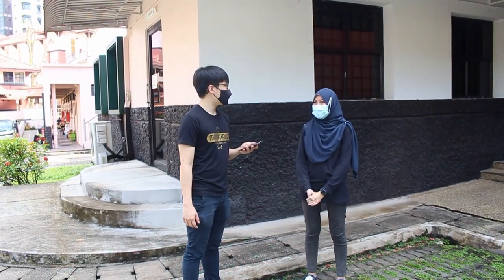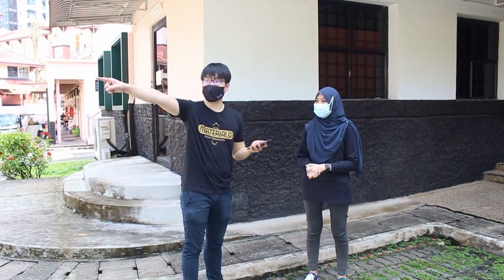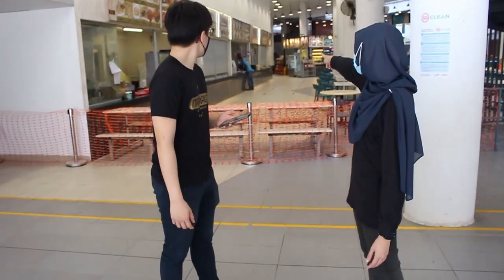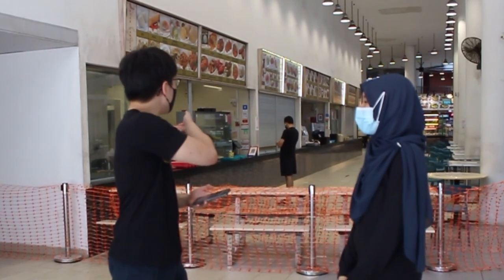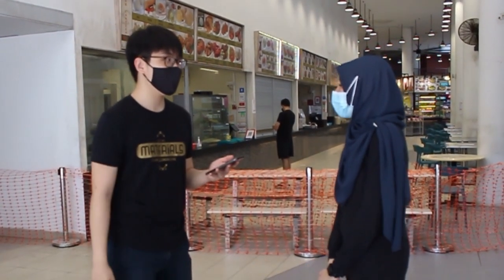Since we ate nasi ayam at Canteen 11, now let's head over to the next door canteen, Tamak. I know of a shortcut — we just go through that passage over there. We're going to eat the nasi ayam penyet over there. Wait, but it's closed! Oh no! Not to worry though, because next door we have a store that sells Indian Muslim food, so it still sticks within the theme. And the food is really good — shall we go try it? Let's go!